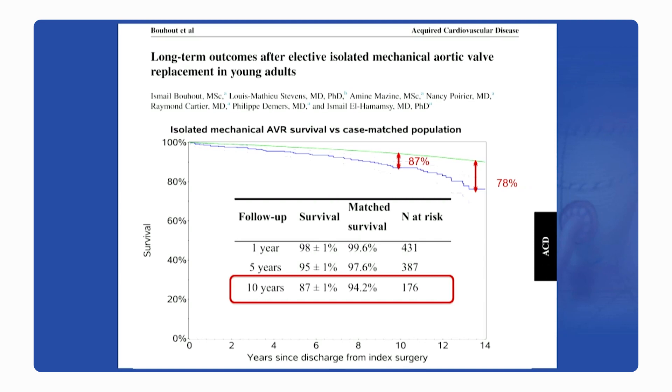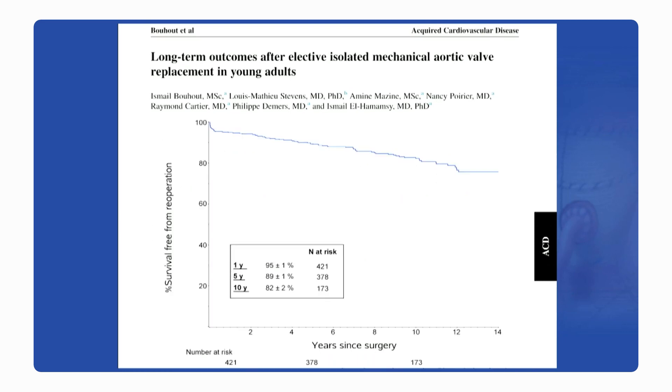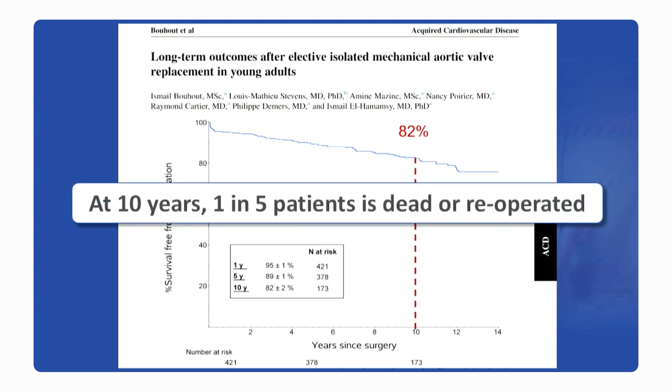What we saw is that at 10 years, there's already a survival difference between the cohort undergoing isolated, elective mechanical AVR versus the age and sex-matched Quebec general population, and that gap continued to widen as the years went by. When we combined re-operation with mortality — although re-operation is a rare but not zero event with mechanical AVR — survival free from re-operation at 10 years in a 53-year-old was a mere 82%. In other words, at 10 years alone, one in five of these patients was either dead or re-operated, and this was mainly driven by death rather than re-operation.